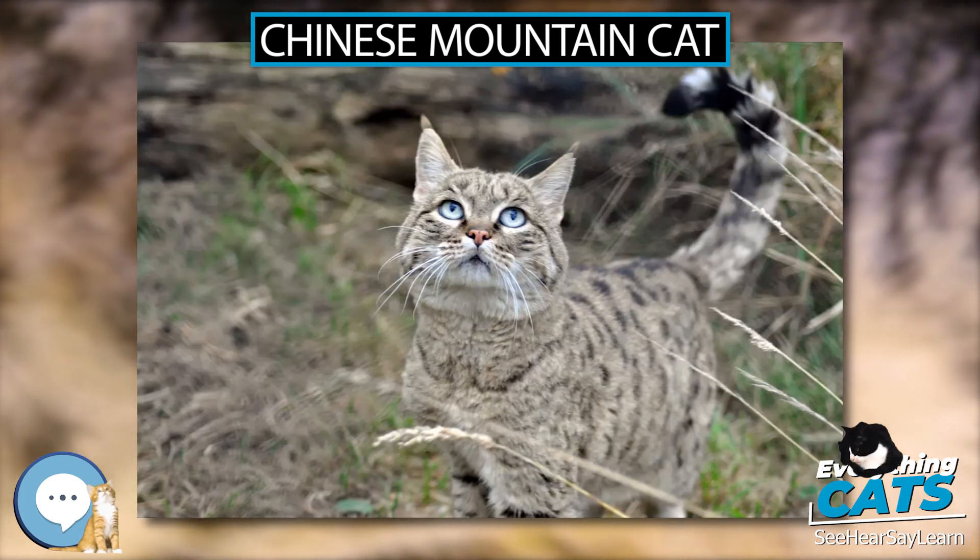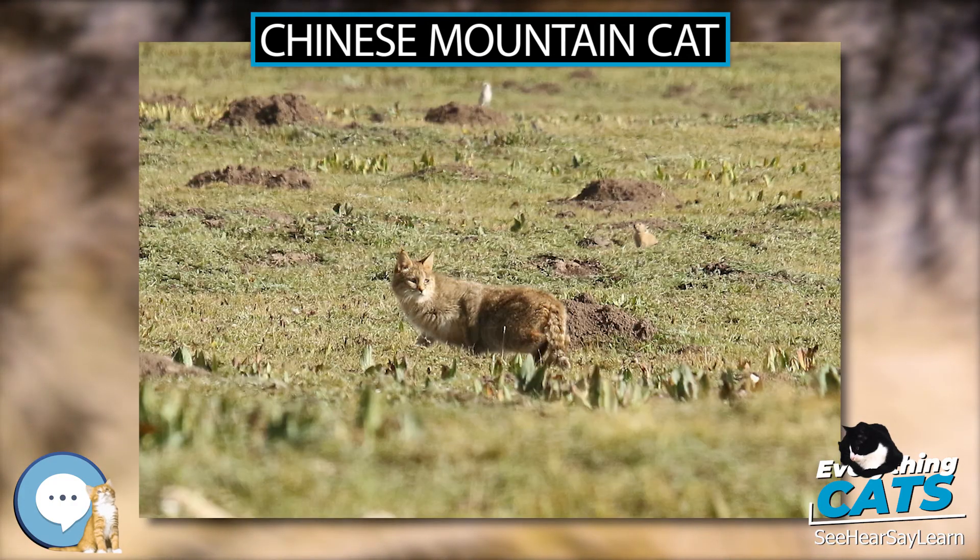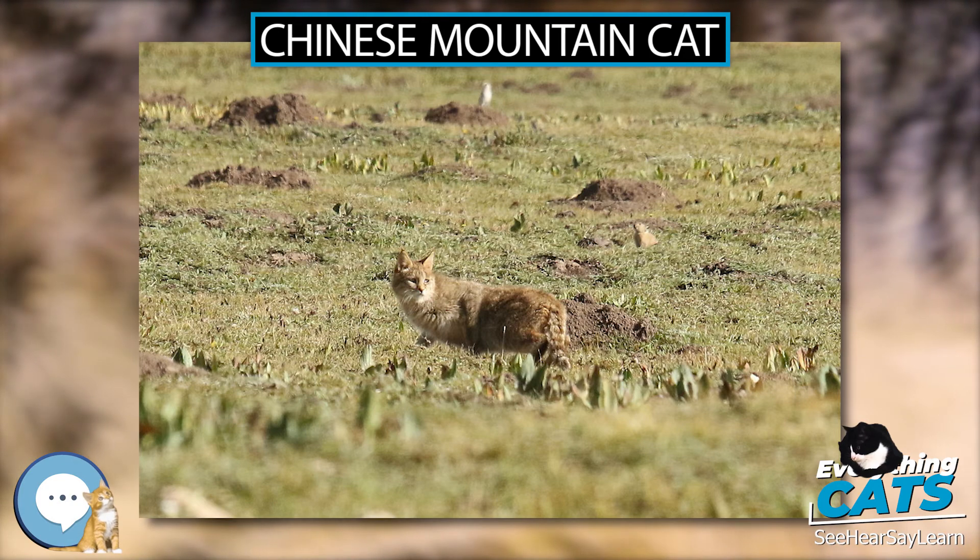The Chinese Mountain Cat is threatened due to the organized poisoning of pikas. The poison used diminishes prey species and also kills cats unintentionally.